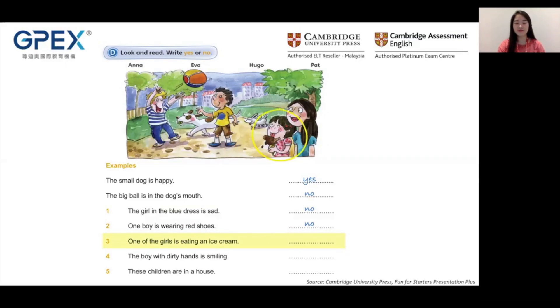After this video, you will be able to analyze a picture precisely. Also, you will learn how to answer five yes or no questions correctly. The exercise from this video is extracted from Fun for Starters, page 33. On page 33, you will see Exercise D: Look and read. Write yes or no.